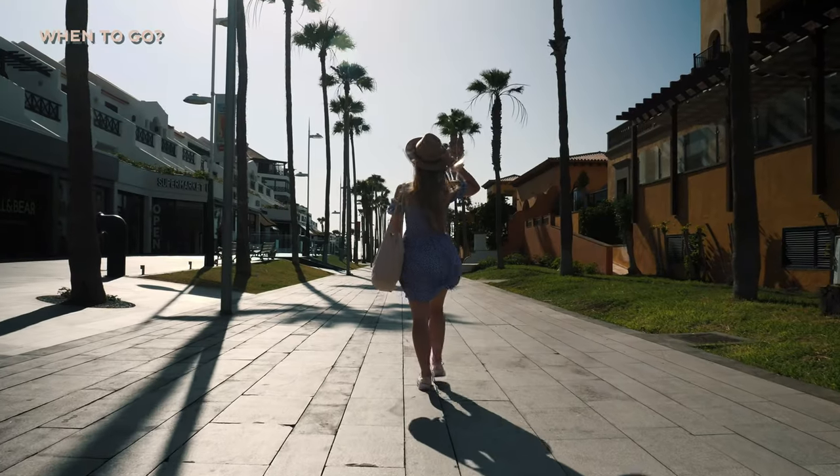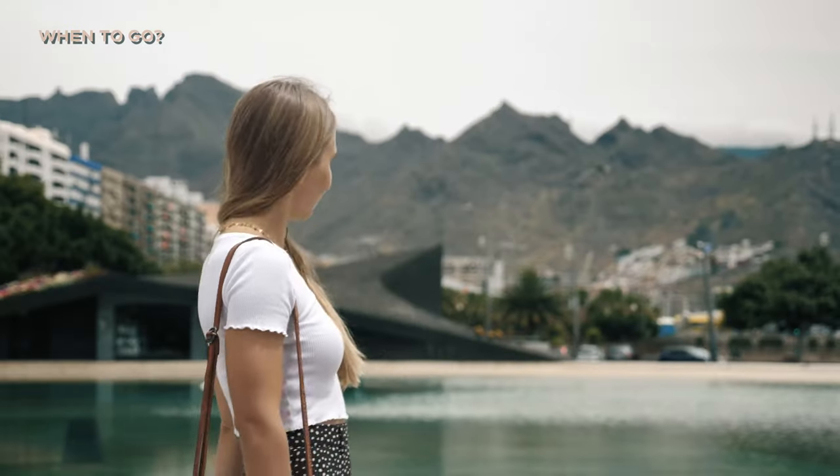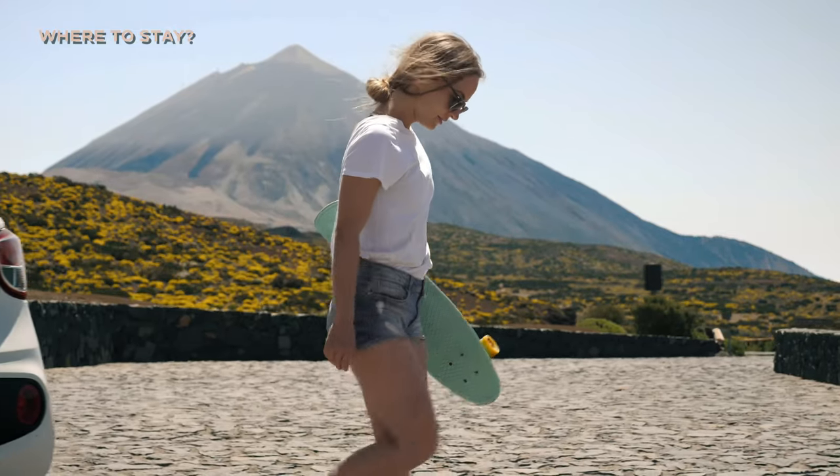When to go? The weather is pretty amazing all year round, with the north being a bit more overcast, rainy and colder than the south. Where to stay? The island is small enough that you can drive everywhere — from south to north takes approximately one to one and a half hours. I would recommend staying about ten days in the south and maybe five days in the north.